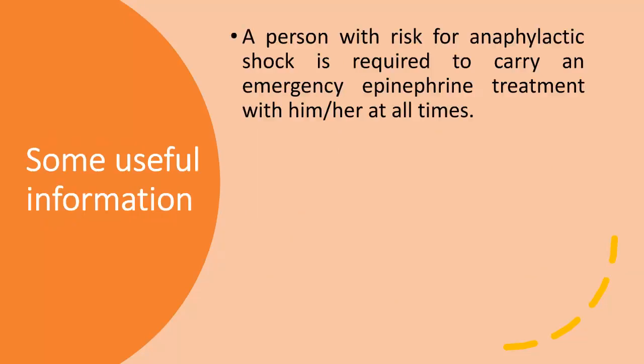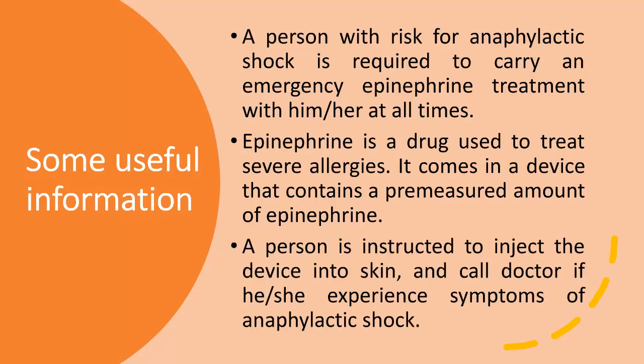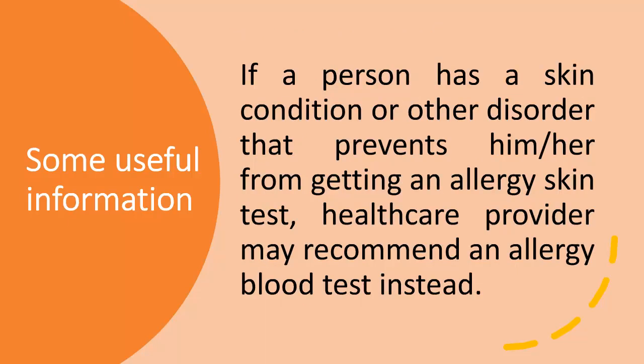A person with risk for anaphylactic shock is required to carry an emergency epinephrine treatment at all times. Epinephrine is a drug used to treat severe allergies; it comes in a device with a pre-measured amount. A person is instructed to inject the device into the skin and call a doctor if experiencing symptoms of anaphylactic shock. If a skin condition prevents allergy skin testing, the health care provider may recommend an allergy blood test instead.